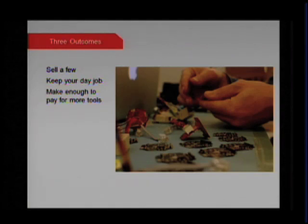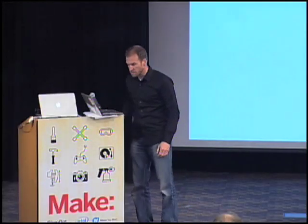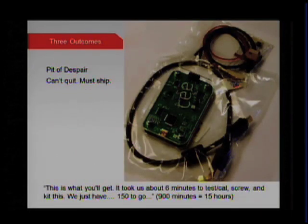I've talked to plenty of people who are excited that they sold enough to buy a new tool. It's not about quitting your day job — it's about continuing to do the things you love. The second bucket is on the other end of the spectrum. If you sell like Pebble, you're off the charts — that's 67,000 units, and you're not making that in your bedroom. That's where you jump on a plane and talk to folks who know how to produce at scale. But this is the rare minority. Where we find most folks is what we call the pit of despair.